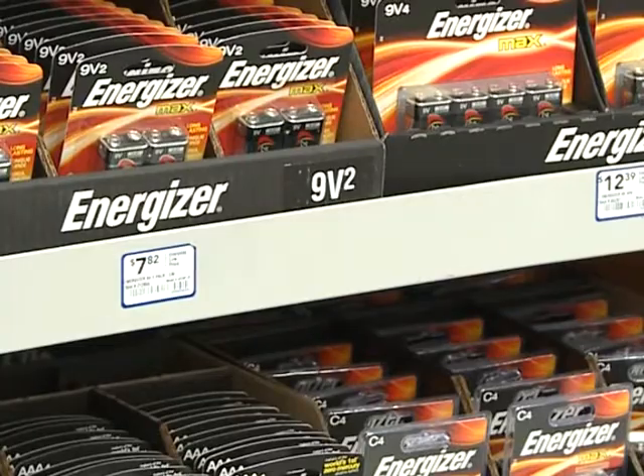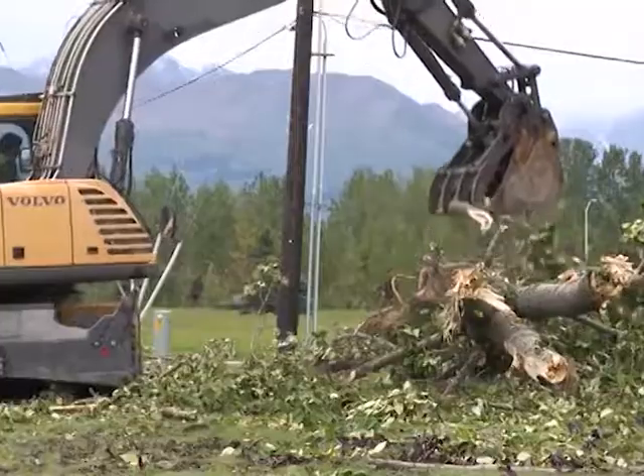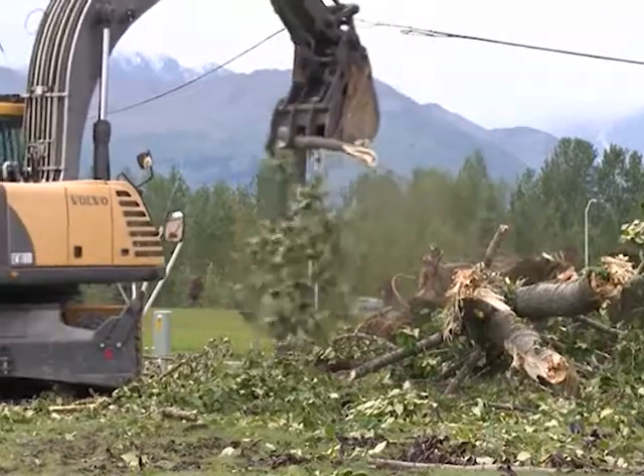Some other good supplies to keep in mind are food, water, candles, and pet supplies. Even if we don't see huge power loss, you're better safe than sorry.